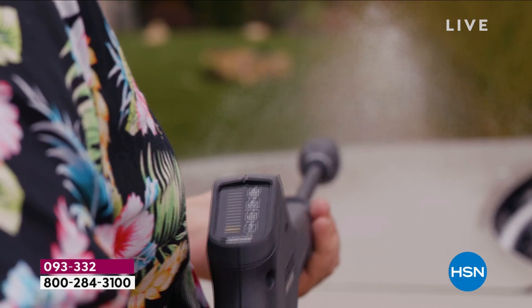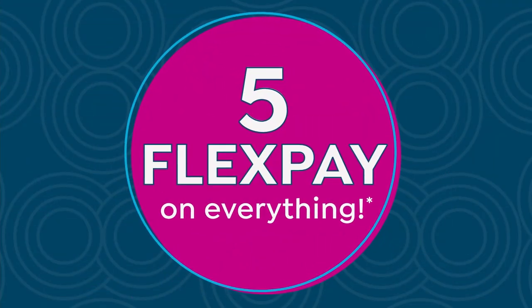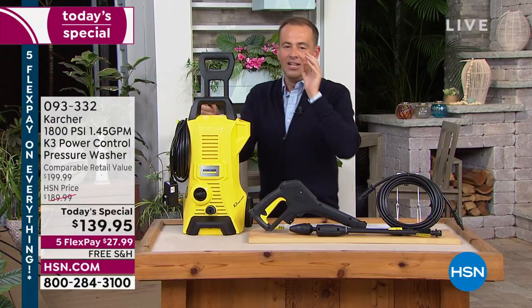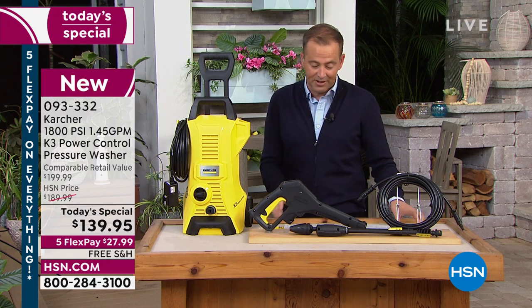It's not just the car — it's the siding, the screen, the pavers, the decking, the fence, the grill, the outdoor furniture. It's anything and everything. When you've got 1800 PSI, you've got the power to perform, and when you've got Karcher's signature technology, nothing can compare. For over 90 years, this German brand is still family-owned and is regarded as the best.